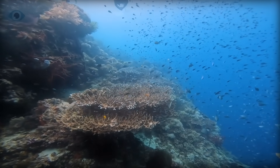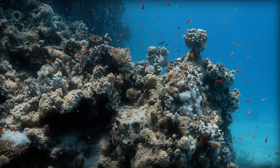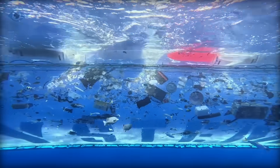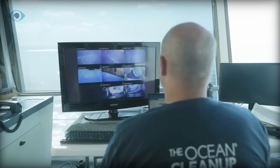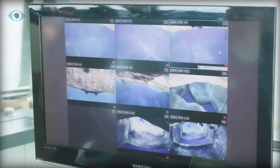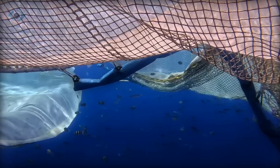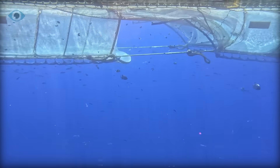The upgrades don't stop at size and efficiency. System O3 also includes enhancements designed to protect marine life. The barrier's depth and height have been adjusted to prevent plastic from slipping over or under it. Additionally, 16 cameras and a marine animal safety hatch have been added. This safety hatch can be remotely triggered to create an escape route for any marine life that might accidentally enter the system. To further reduce the impact on oceanic creatures, the system moves at a slow pace — about half the speed of a leisurely walk — giving fish and other animals plenty of time to swim away.